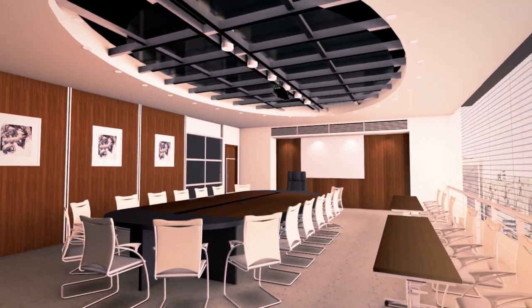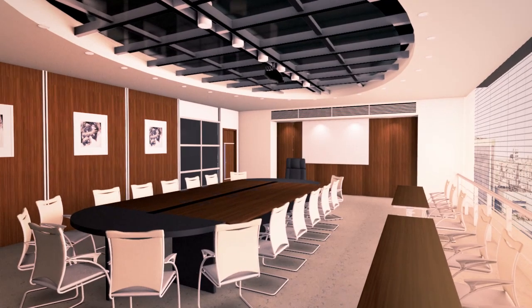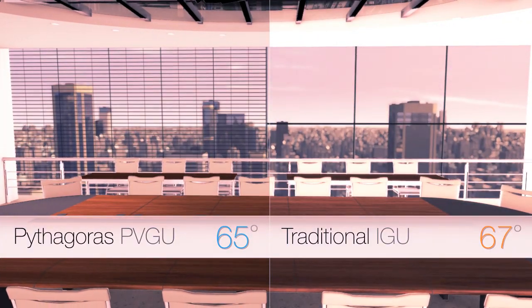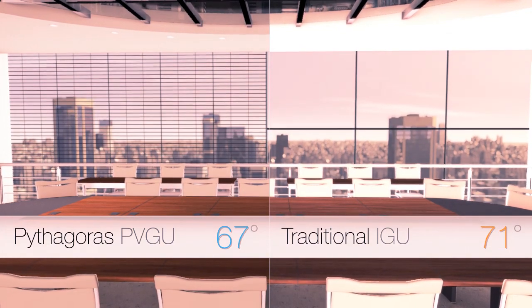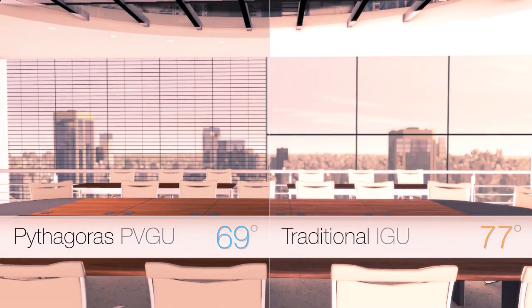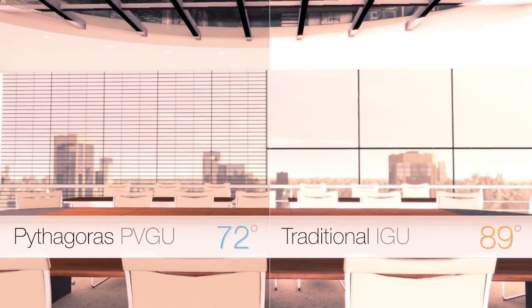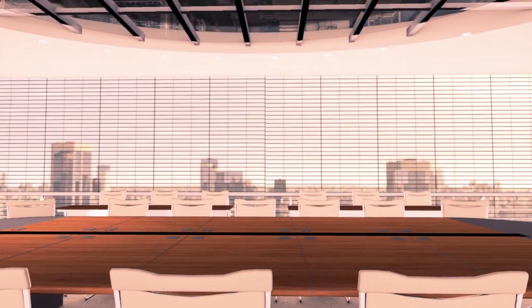The PVGU manages solar heat gain without tinting or manual shading, maintaining the work environment at a comfortable temperature — all while reducing reliance on centralized cooling systems, one of the largest sources of building energy consumption and cost.